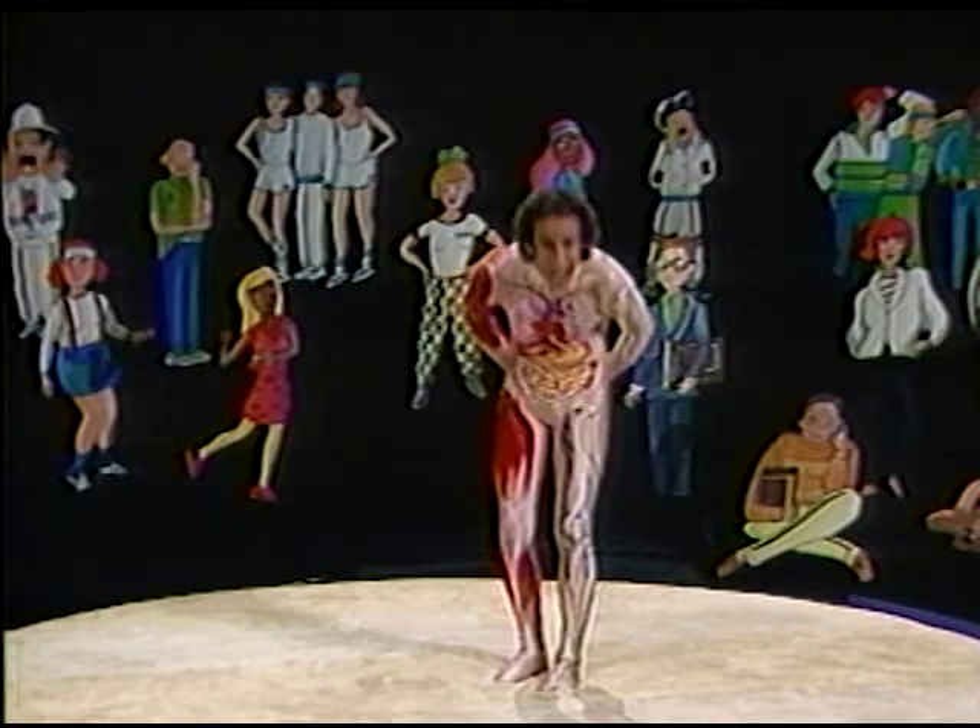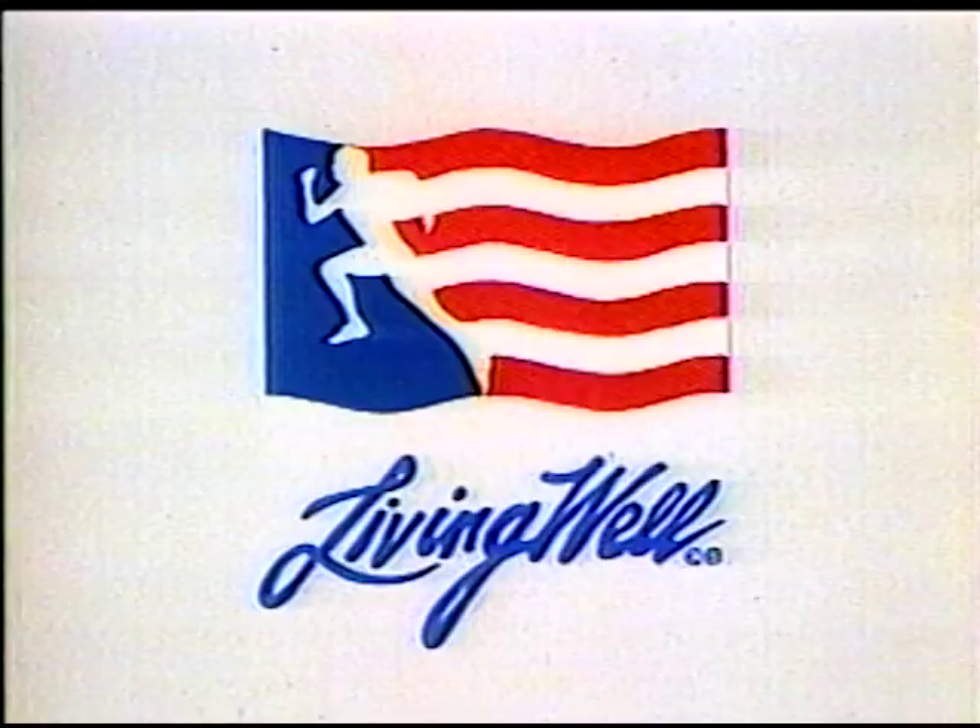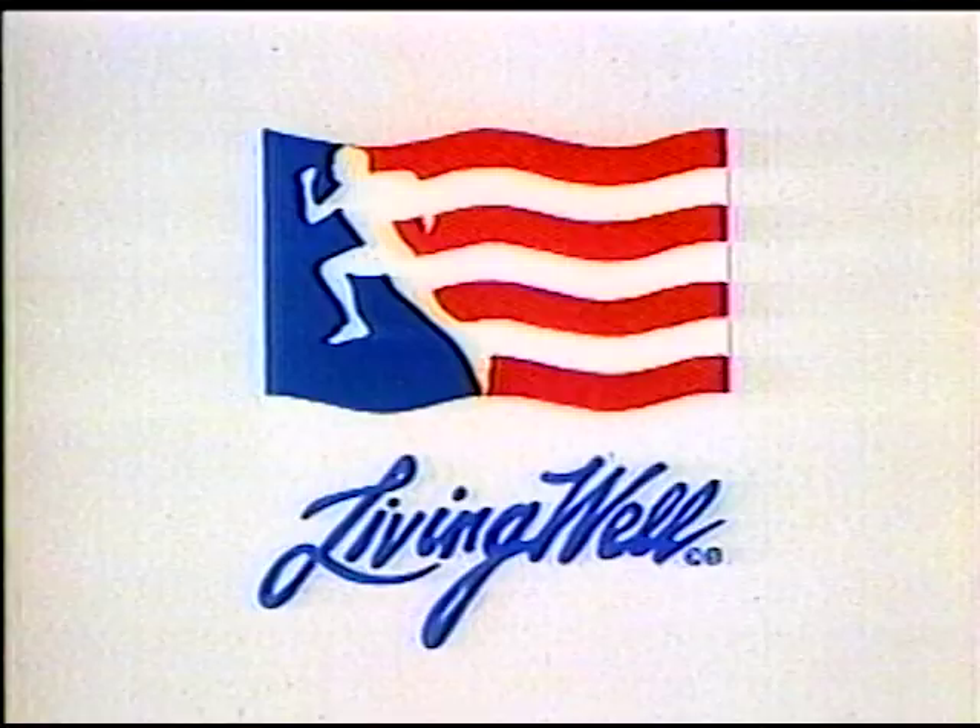Meet the challenge and build your body. Developed with the President's Council on Physical Fitness and Sports. Underwritten by Living Well and Atlas Van Lines.